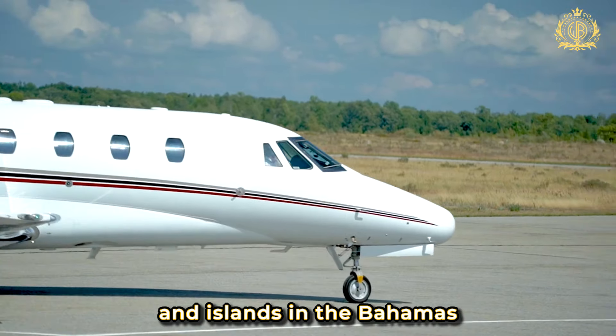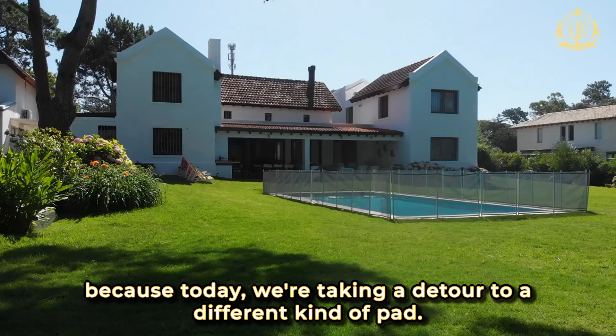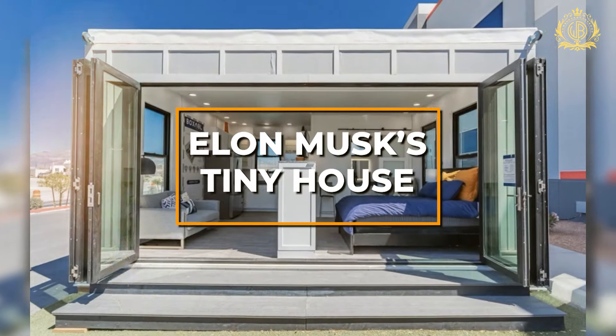Million-dollar mansions, private jets and islands in the Bahamas — that's the billionaire lifestyle, right? Well, buckle up, because today we're taking a detour to a different kind of pad. Not a penthouse; we're shrinking things down, way down, to Elon Musk's tiny house.